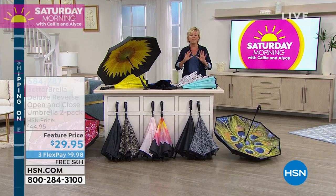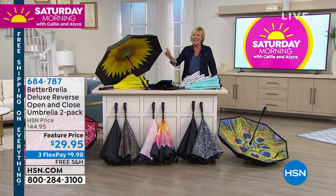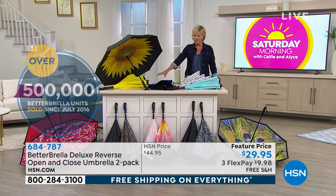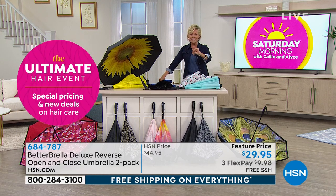Over half a million have sold here at HSN, and we've sold a lot, but never at this price. If you're just tuning in, it's a two-pack. The item is 684-787. So get started ordering your favorites. Laura Baker is joining us via Skype from her car.